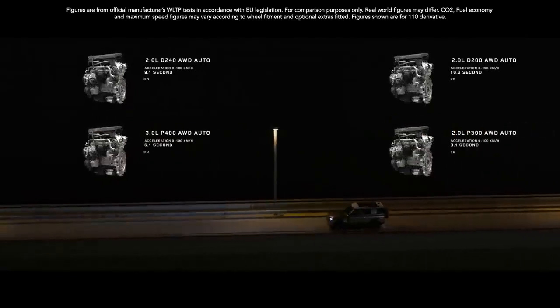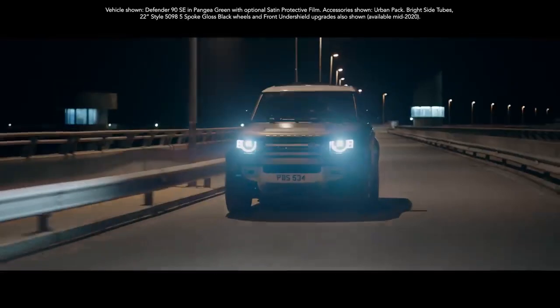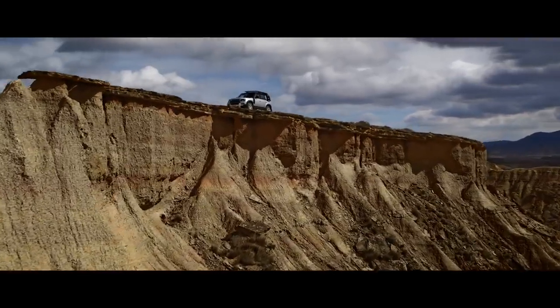There's also a range of engines to choose from — two diesel and two petrol — and with the addition of mild hybrid electric vehicle technology, you'll not only reduce emissions but also improve fuel economy. So don't just go far. Go way beyond where you've ever gone before.